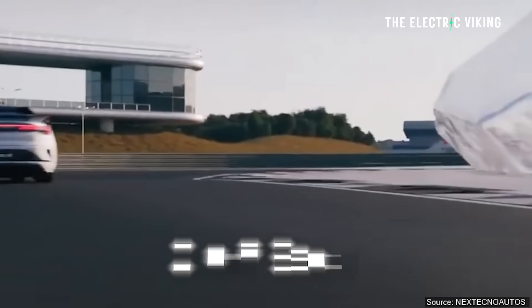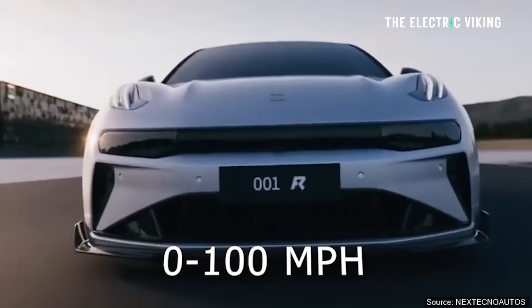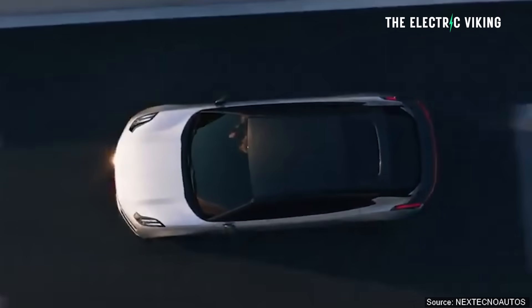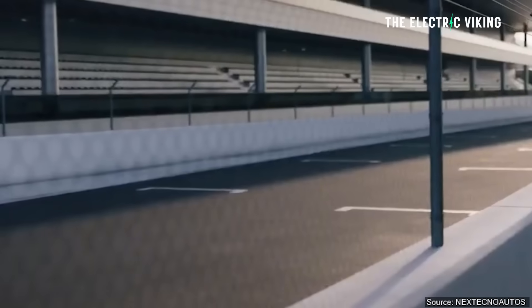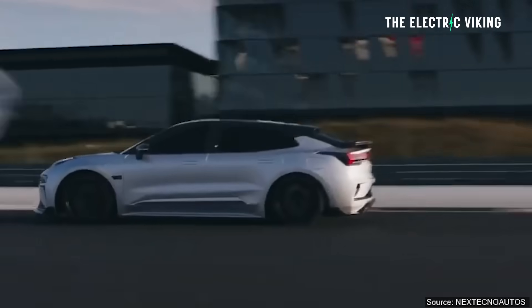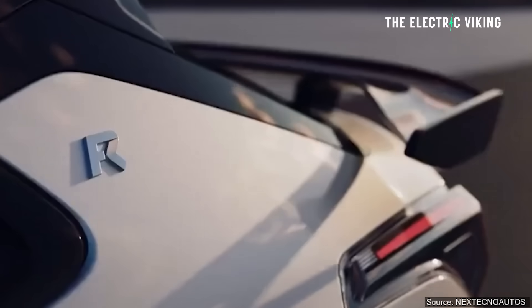Apparently you can do 2.07 seconds from 0 to 62 miles per hour, but that's with a rollout. I hate this rollout idea — I think it's kind of confusing. How much do we deduct from that to work out the real time? I'm going to guess 0.1 of a second, so this can probably do 0 to 62 in about 2.17 seconds.